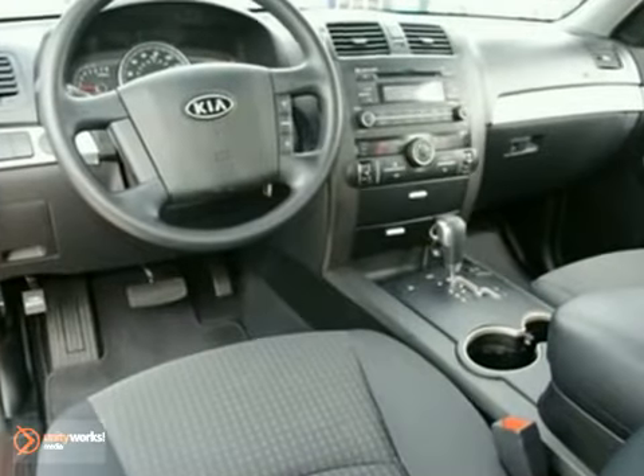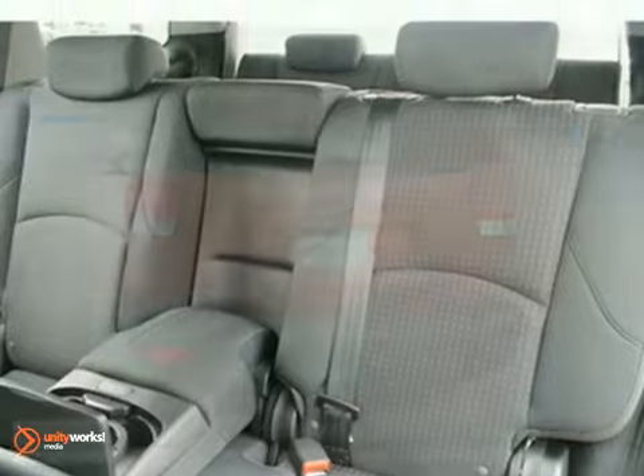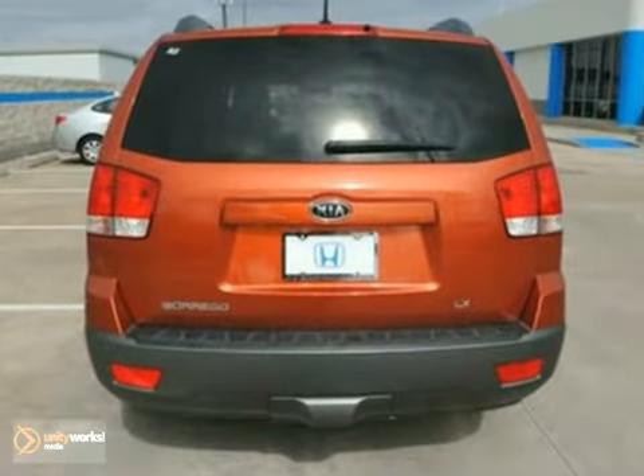It also has satellite radio, air conditioning and third row seat. The rear parking aid and power windows, locks and mirrors make this vehicle hard to pass up.